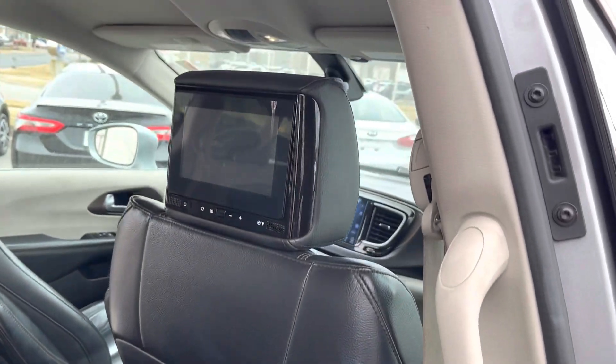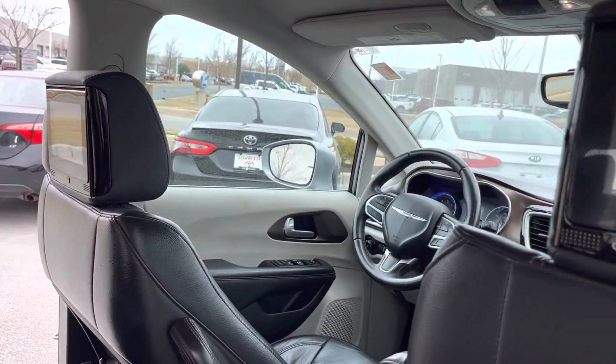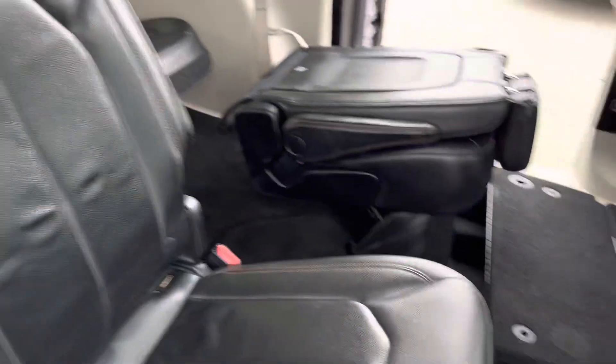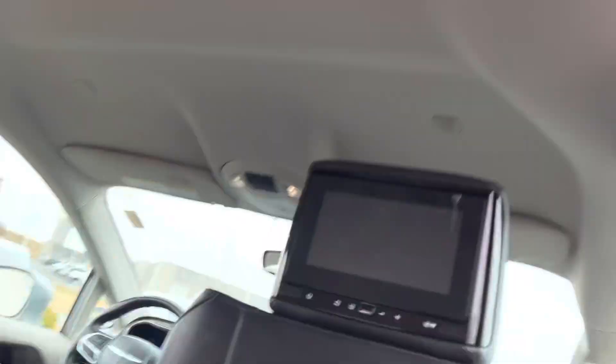As you can see, no original tears in your leather in the front two seats. You have a rear entertainment system, as you can see. Second row is clean and clear.